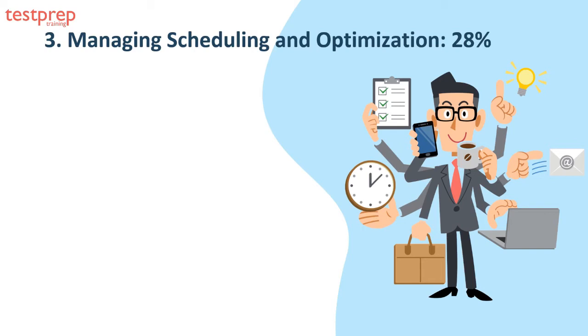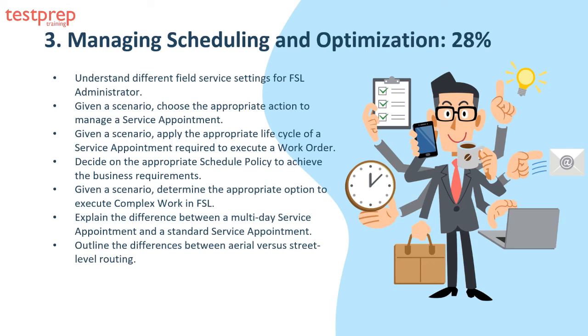Domain three, managing scheduling and optimization, comprises 28 percent of the exam and can be explained in 13 parts. One, understand different field service settings for FSL administrator. Two, choose the appropriate action to manage a service appointment. Three, apply the appropriate life cycle of a service appointment required to execute a work order. Four, decide on the appropriate schedule policy to achieve business requirements. Five, determine the appropriate option to execute complex work in FSL.